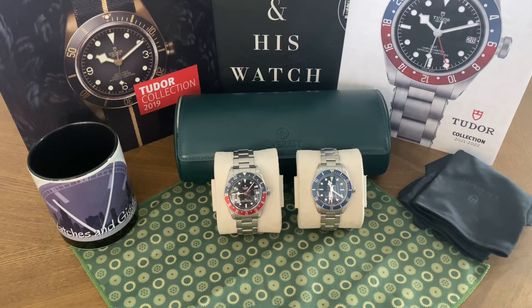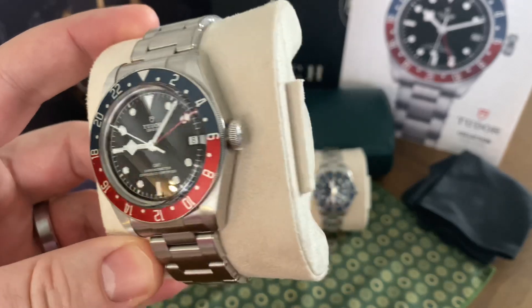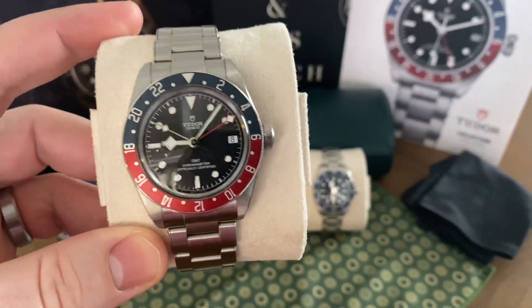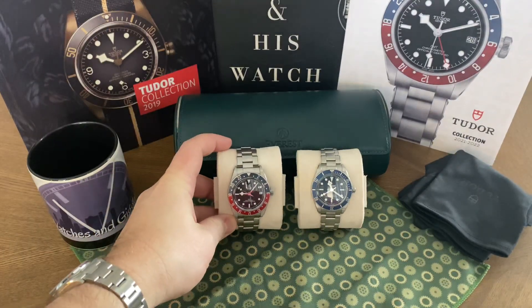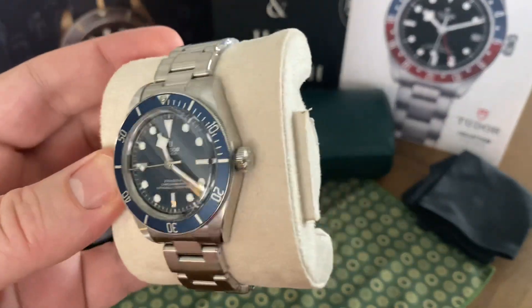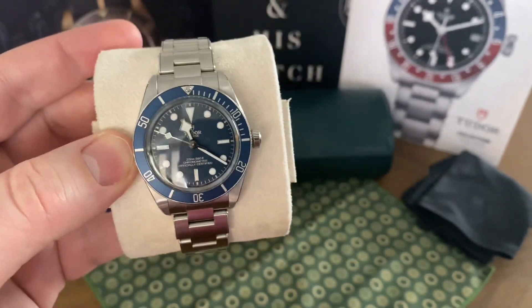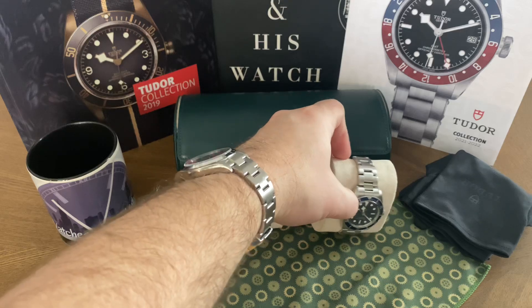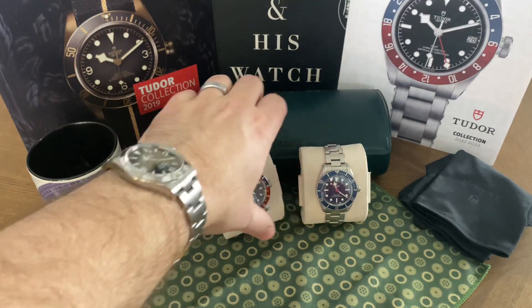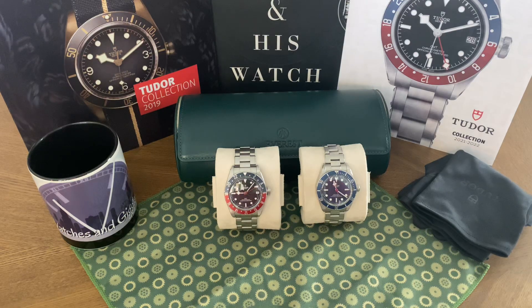Tudor just had a price increase — very small. My Tudor GMT was $4,050 and now went up to $4,175. My Tudor Black Bay 58 was $3,700 and went up to $3,800. So a very small price increase by Tudor. But Rolex just did one, and Tudor did one as well. Nobody really cares about Tudor anymore.